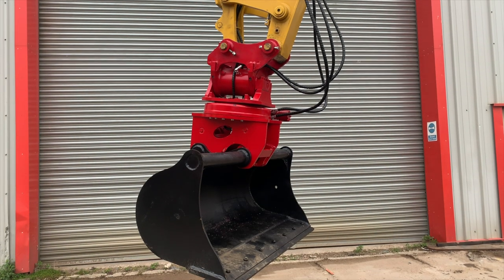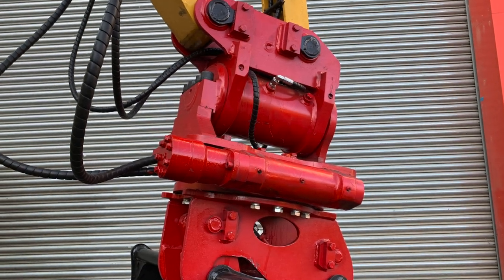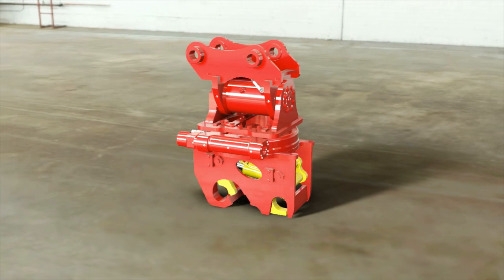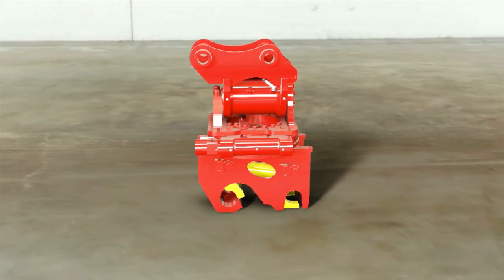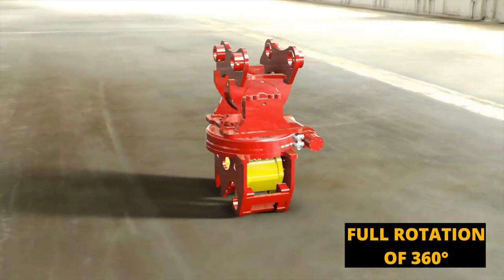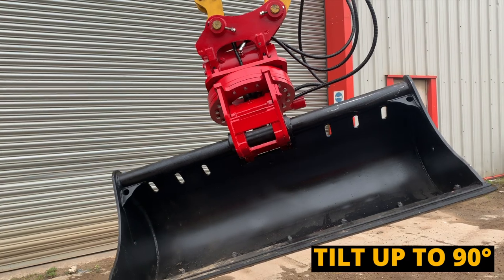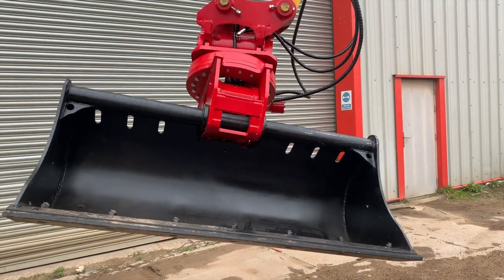The latest product to join us at Master Hitch Europe Limited is the new Roto Wrist. This bespoke product is a hooker quick hitch attachment that will give the operator a full rotation of 360 degrees. The Roto Wrist can tilt in every direction up to 90 degrees, depending of course on the size of attachments.